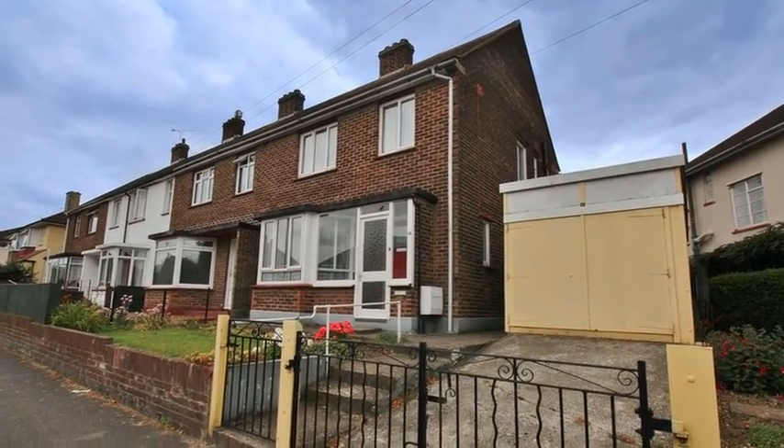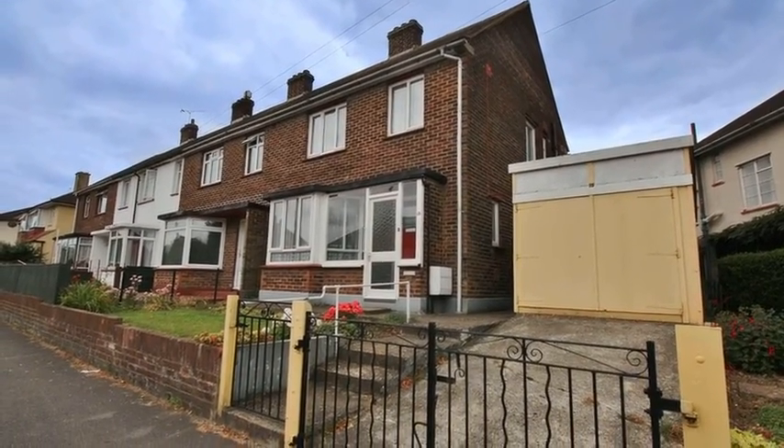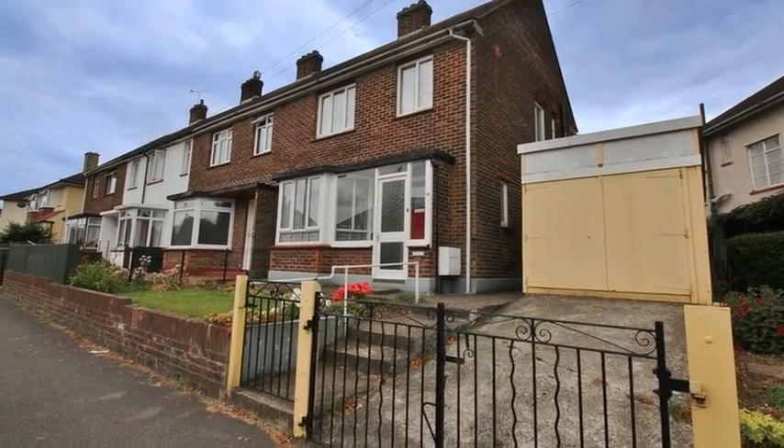This sizeable three bedroom end of terrace house is situated on an impressive corner plot, and the property benefits from a detached garage.